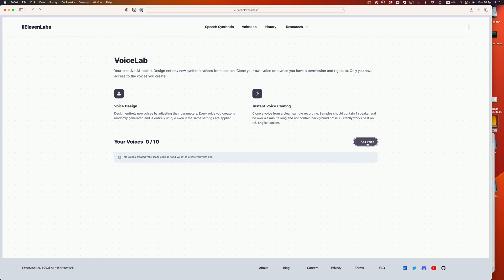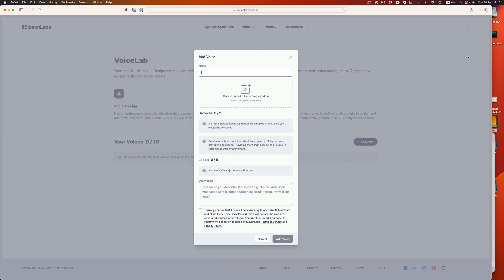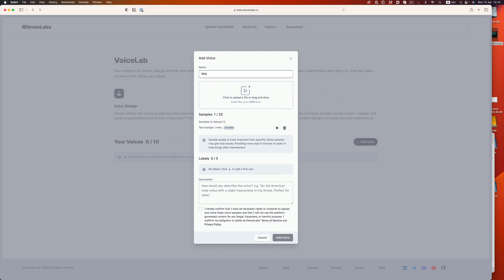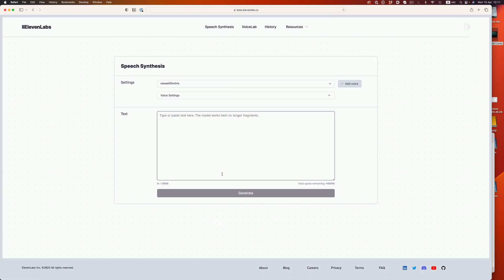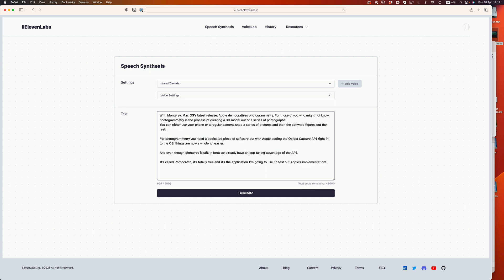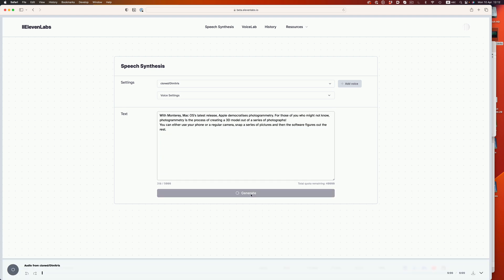At first, I uploaded just a 1.5 minute audio sample, but just to make sure that I'm getting the best quality possible, I uploaded 5 minutes of audio in total. Eleven Labs, the company behind the software, says that uploading more than 5 minutes won't improve the results. So I just stopped at that. Now, let's hear how the AI voice fared.